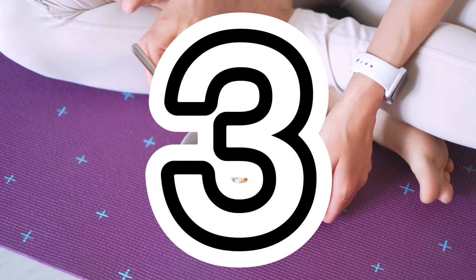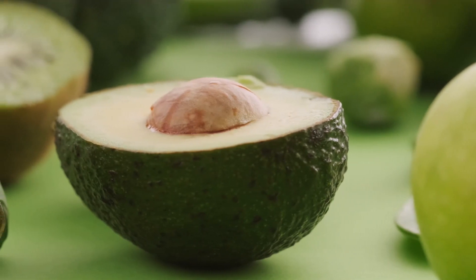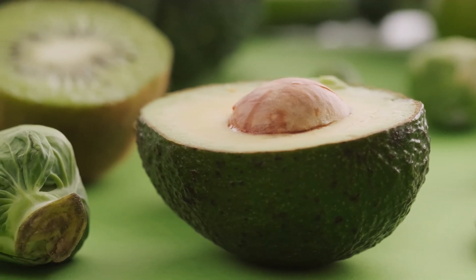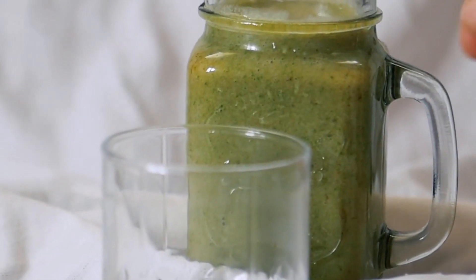Number three: avocado. Avocados are a nutrient-dense food. They're high in heart-healthy fats and a good source of fiber — three grams per one-third avocado, which is the recommended serving size. The healthy fats in avocado also help satisfy your appetite longer, and it doesn't hurt that they taste delicious.